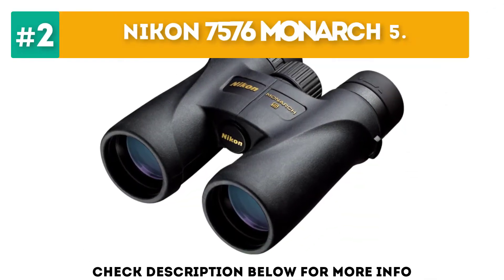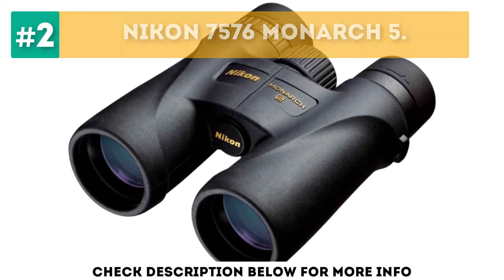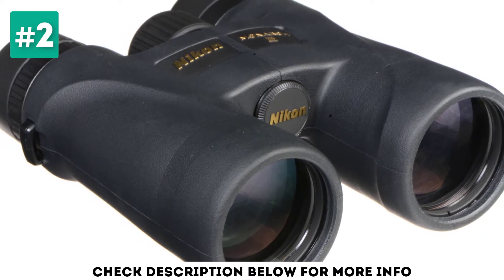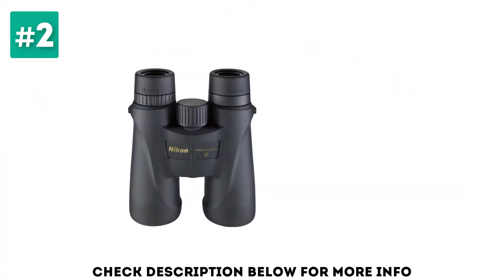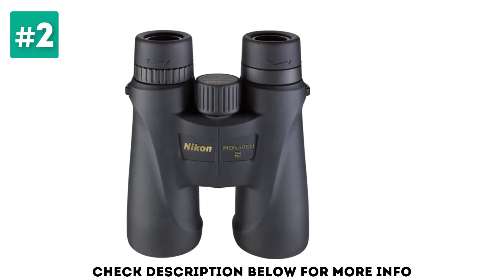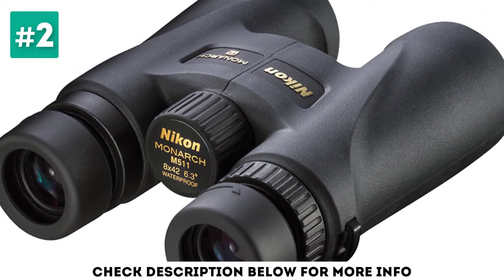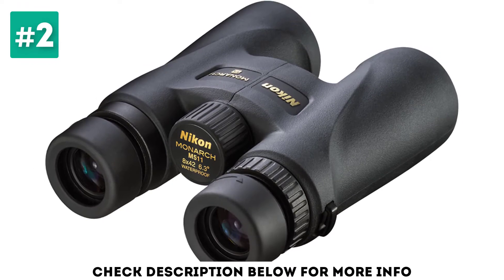At number 2, the Nikon 7576 Monarch 5. These glasses are designed to achieve ultimate optical performance, even in low-light conditions around dawn and dusk. It does this using extra-low dispersion glass that offers an exceptional field of view and incredible sharpness. Their multi-coated HECO glass lenses also allow the full beauty of the visible light spectrum to be enjoyed by the user, and they are not only fog-proof for unimpaired viewing, but also waterproof to guard against unexpected weather conditions. These glasses are also ideal for anyone looking for superior contrasts in resolution, and are especially suited to hunting, bird-watching, or other outdoor activities.